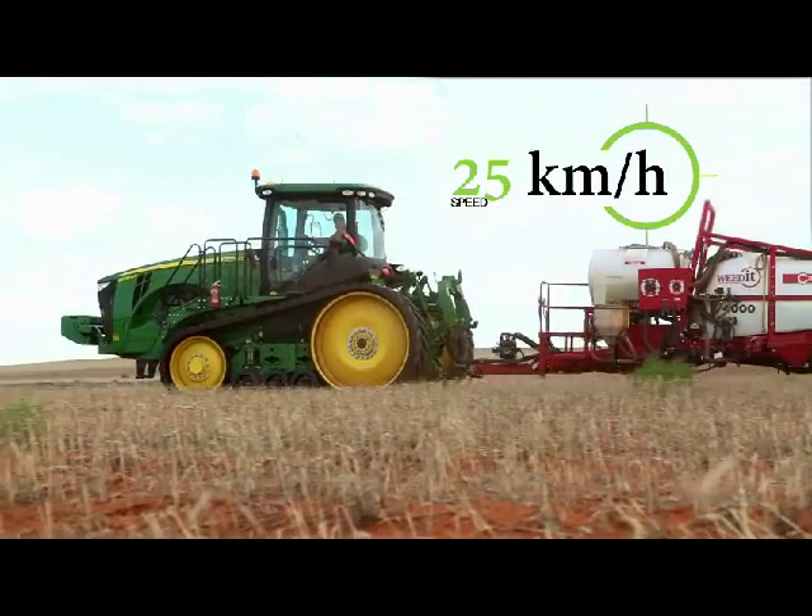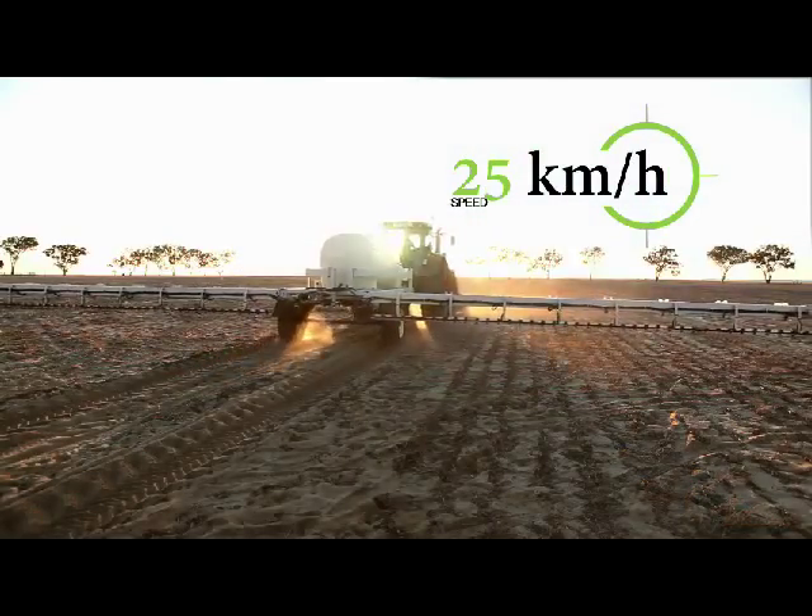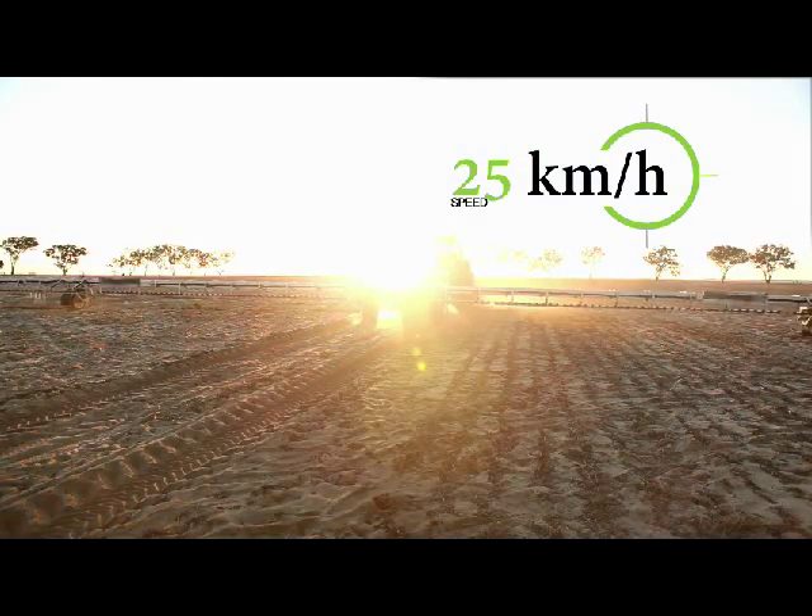With Weedit you can work with speeds up to 25 kilometers an hour. Travelling at high speed means you increase the efficiency of your spraying operation.